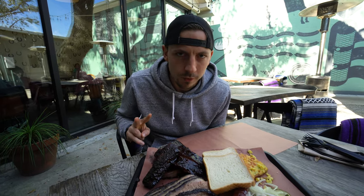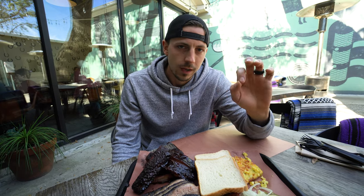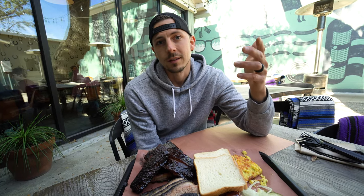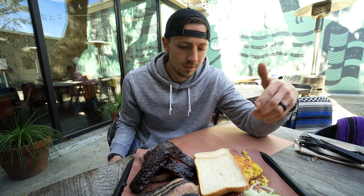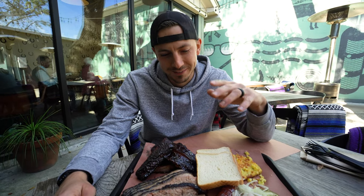Food stop number two — the one I'm absolutely most excited about for the whole weekend, probably the last few weeks — we're at Lewis Barbecue. It was started by John Lewis, who comes with quite a resume. He came from El Paso, went to Austin where he helped start Franklin Barbecue, and also helped start La Barbecue. He then moved out here and started Lewis Barbecue. I just want to shut up and eat. We obviously got a lot of food, which I'm not upset about.